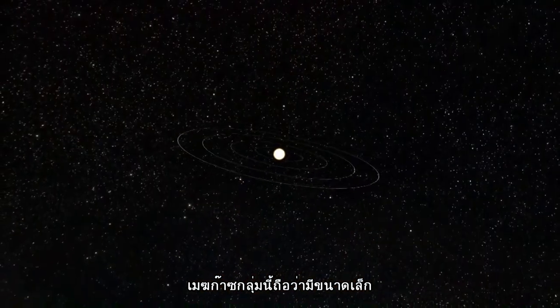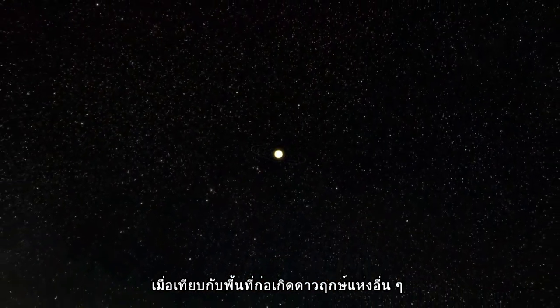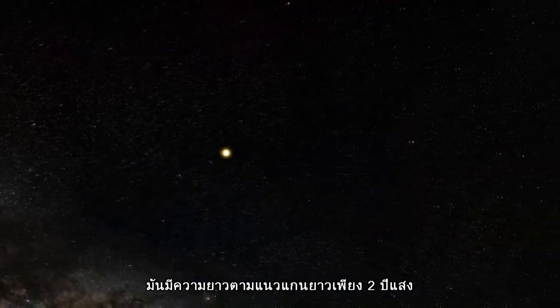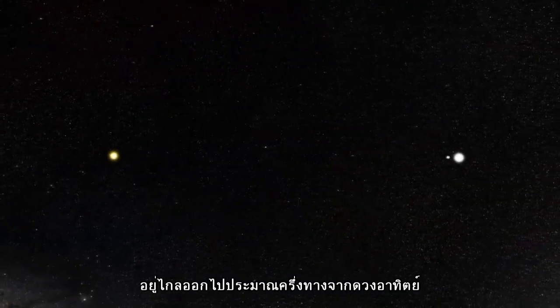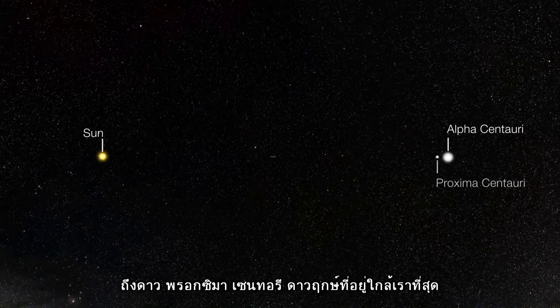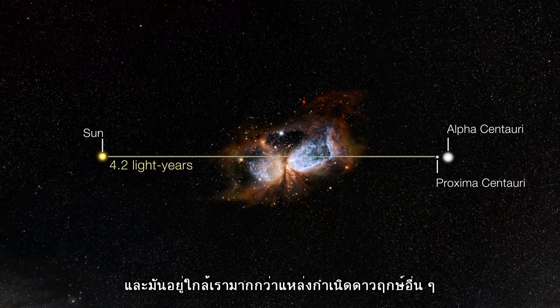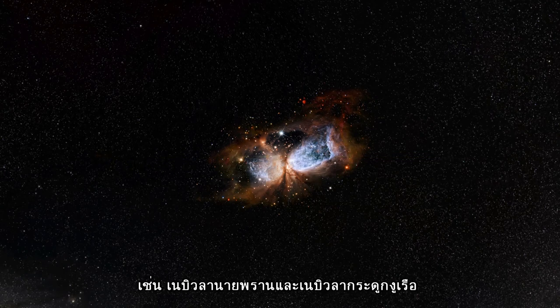The cloud itself is relatively small by the standards of star-forming regions, around two light-years in size along its longest axis. This is about half the distance between the Sun and Proxima Centauri, our nearest stellar neighbour, making it far smaller than more familiar star-forming regions like the Orion Nebula and Carina Nebula.